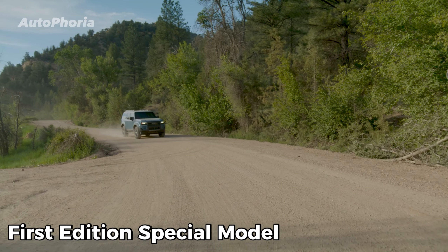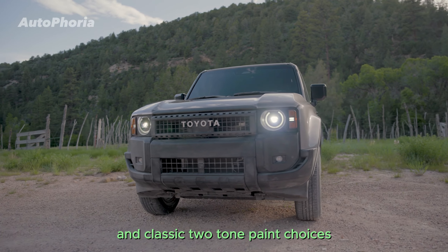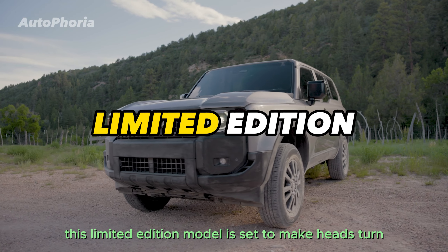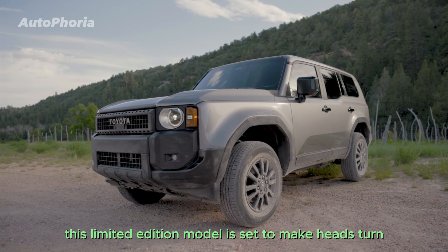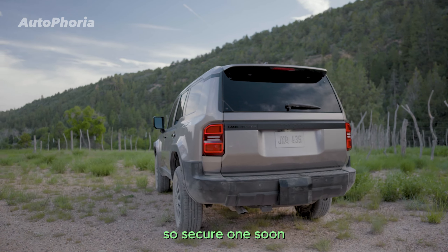Toyota is unveiling an exciting first-edition vehicle to kick off the new Land Cruiser generation. With eye-catching spherical lighting and a classic two-tone paint choice, this limited-edition model is set to make heads turn. But hurry, as Toyota plans to produce just 3,000 of these for each euro market region, so secure one soon.